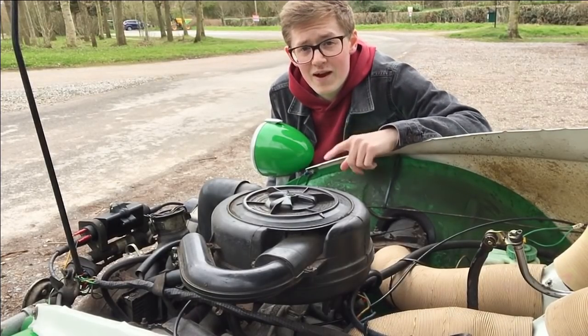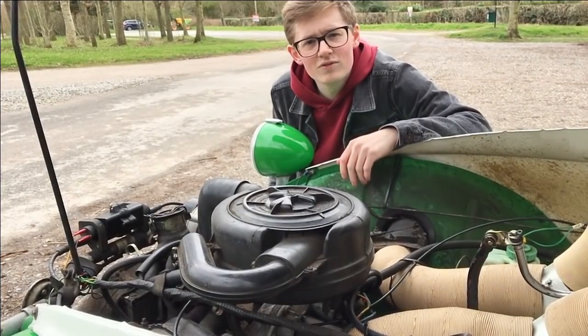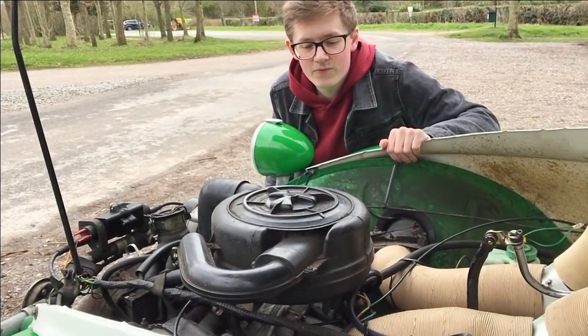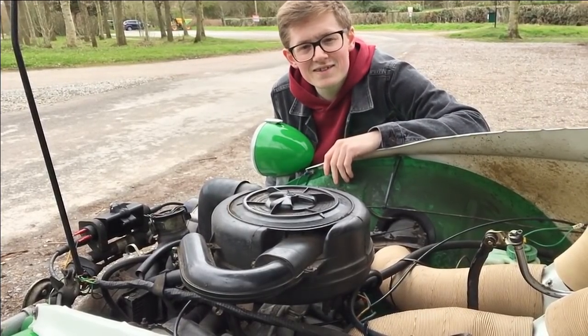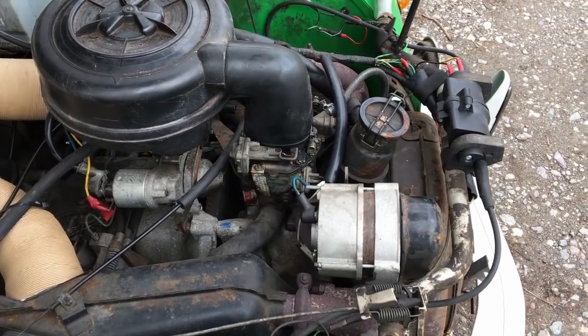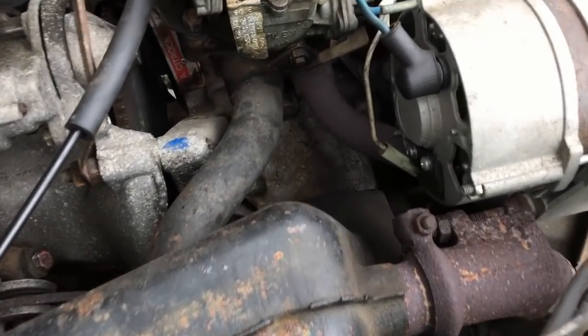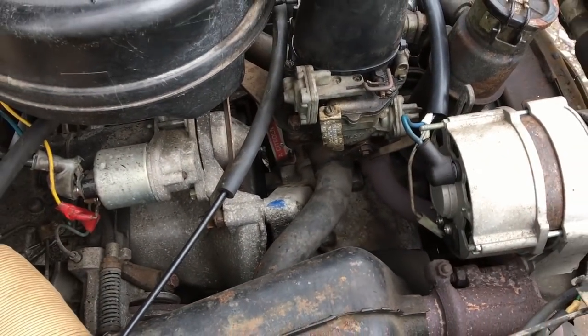29 brake horsepower doesn't sound like a lot and to be honest it isn't, but it's enough to hustle these little things along up to and exceeding the national speed limit. So why do you need any more? I think the engine could be part of the fun, as you can really ring it out in every gear and barely exceed any speed limits while cornering on the door handles — it's amazing fun.